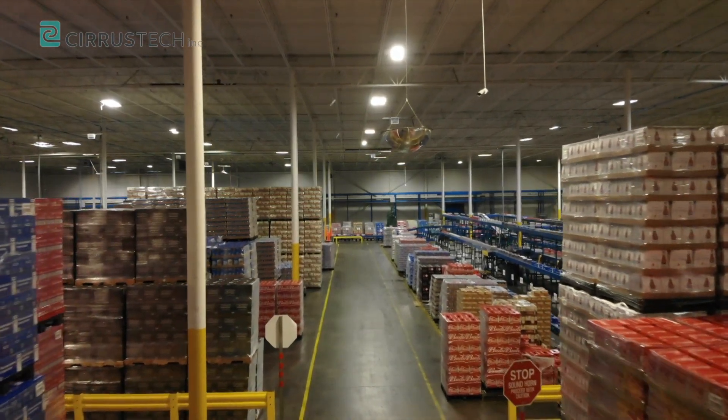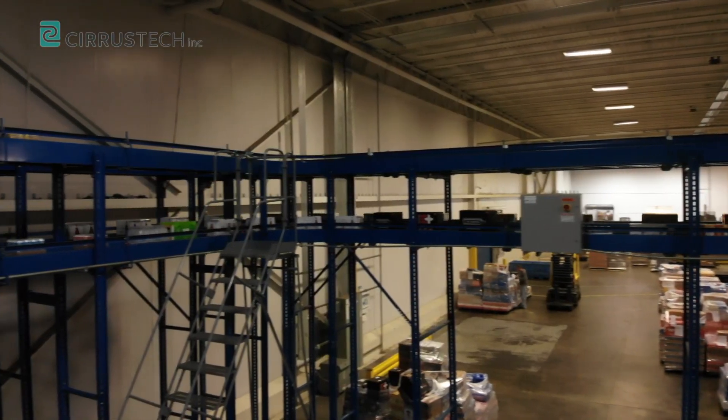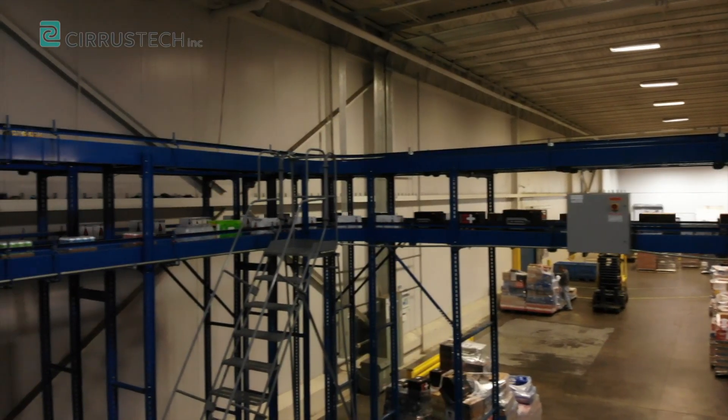For two decades, Sears Tech has been a total solutions provider and integrator of material handling systems, offering world-class products, services, and around-the-clock support.